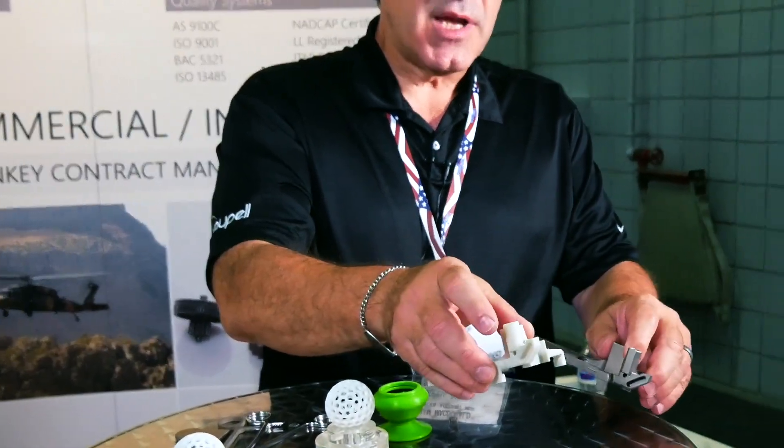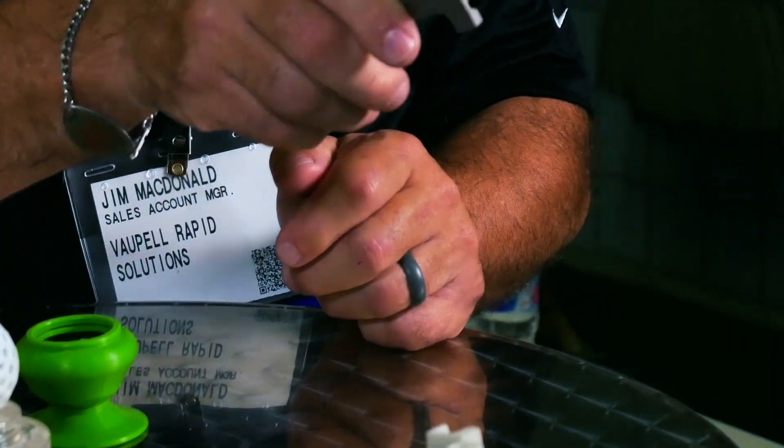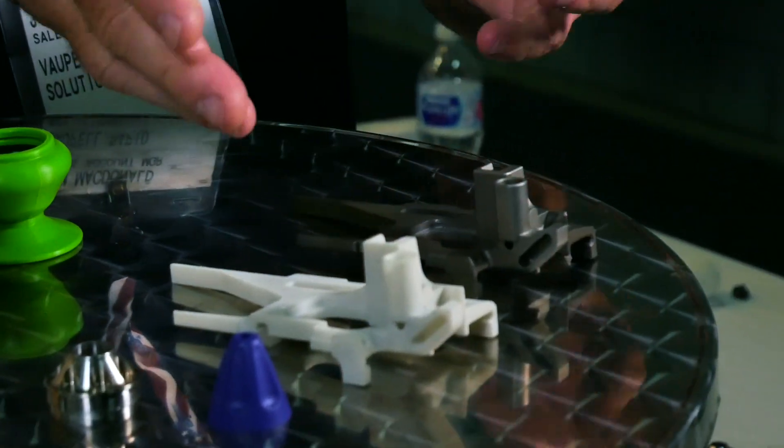The West Coast focuses on aerospace; the East Coast is actually defense and medical. The key to our facility in New Hampshire is speed — people come to a prototype shop and they want something fast. Different methodologies to come to the same result. This is 3D printed in a nylon powder, and this is 3D printed in stainless steel — same part, two different ways of making it.